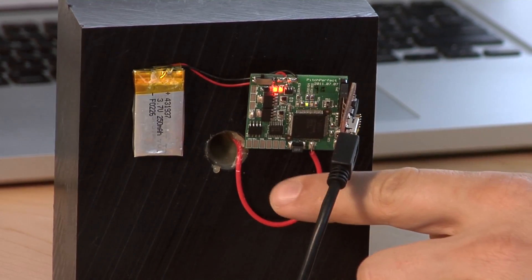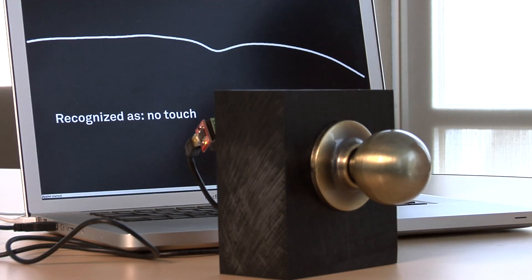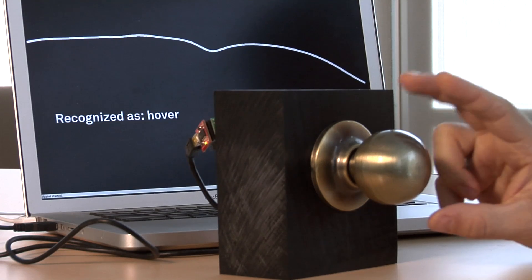At each frequency, the signal will take a slightly different path through the user's body. By attaching a single electrical wire to an object like a doorknob, a computer analyzes the changing electrical signals between the object and hand to identify a gesture.